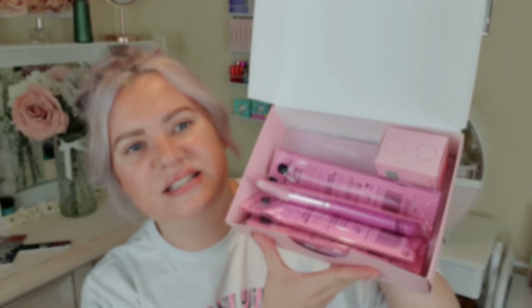So let's have a look inside this box and see what we've got. I've opened it up and it looks like it's mainly, if not all, brushes — which is fine by me. I'll go through them one by one, and yeah, it's exciting.